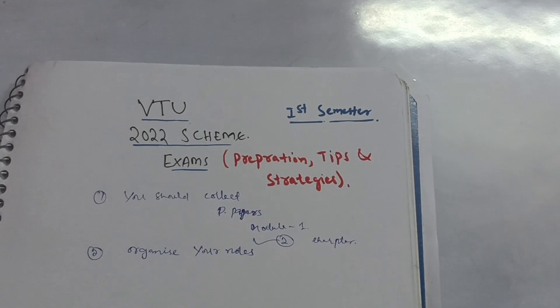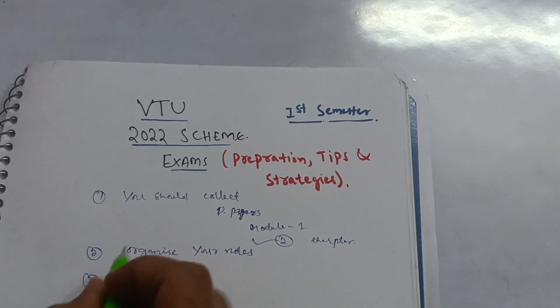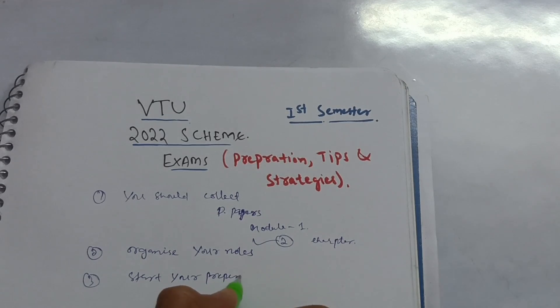With about 30 days left for the examination, don't keep telling yourself 'we will start from tomorrow' — you are not going to do it that way. You have to start your preparation now. This is the correct time, so just start now itself.